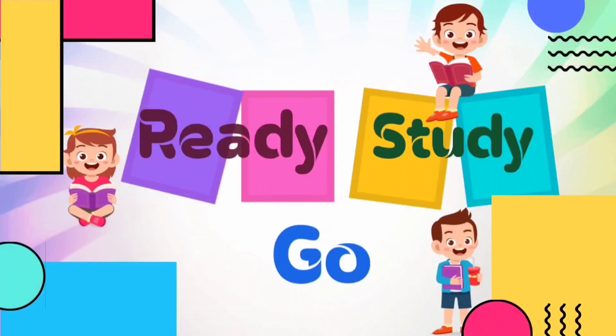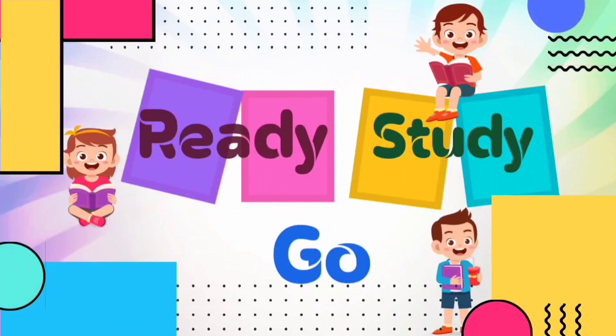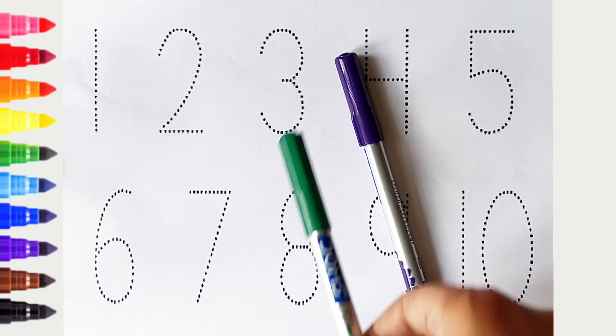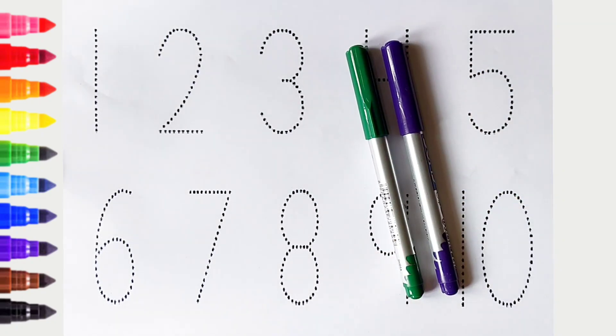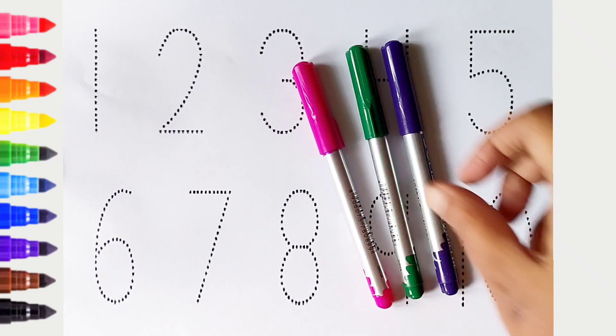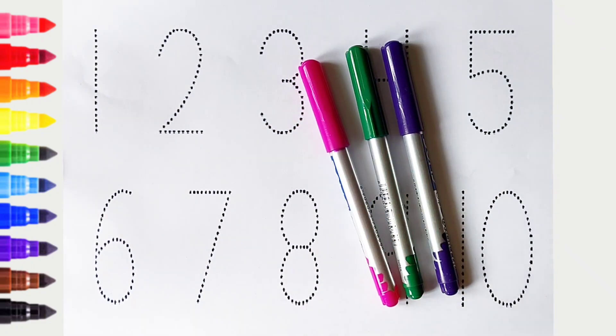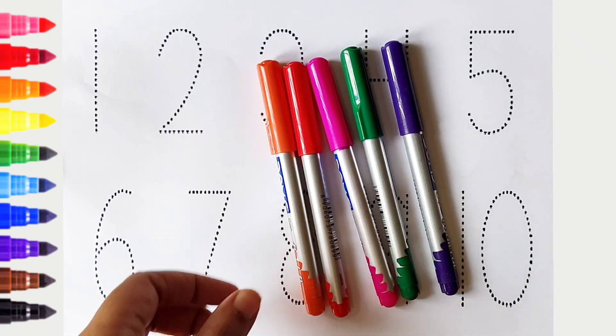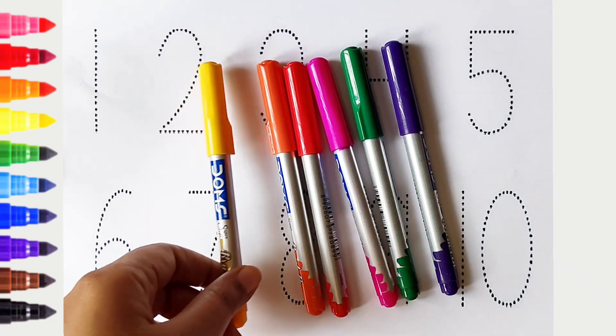Ready, study, go! Violet color, green color, pink color, red color, orange color, yellow color.